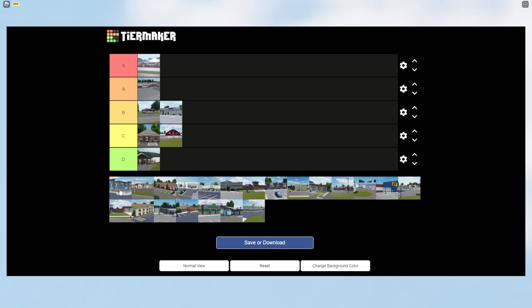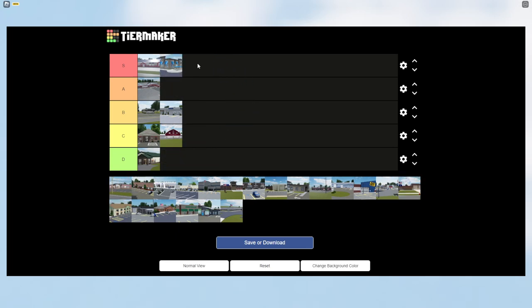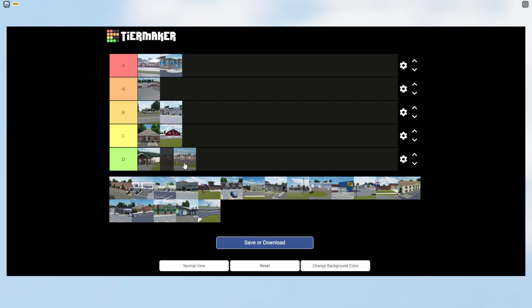We have a brand new building — Connor's, aka Culver's. This is an amazing building. I love the detail; the interior and exterior are both amazing, so I'm putting it in S tier. A lot of people might not agree, but I think it's probably one of the best buildings in Greenville.